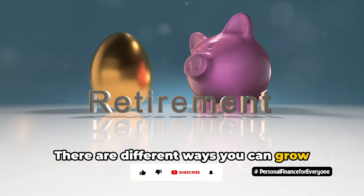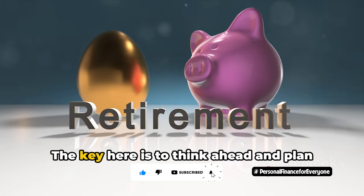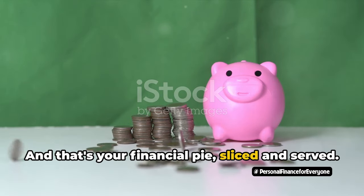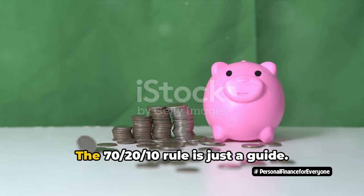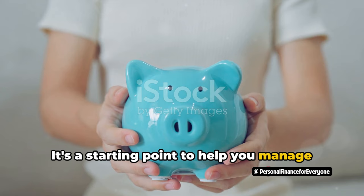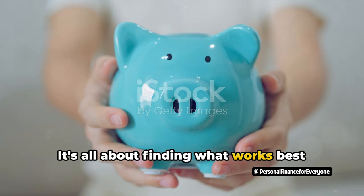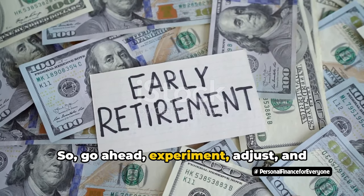There are different ways you can grow this slice, like high-yield savings accounts or investment accounts. The key is to think ahead and plan for the future. But remember, one size doesn't fit all. The 70-20-10 rule is just a guide — a starting point to help you manage your finances, but it's not set in stone. Experiment, adjust, and personalize your budget pie until it's just right for you.